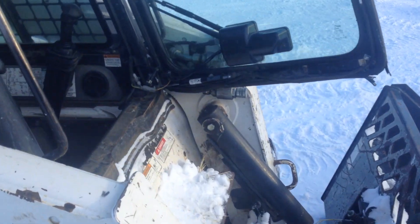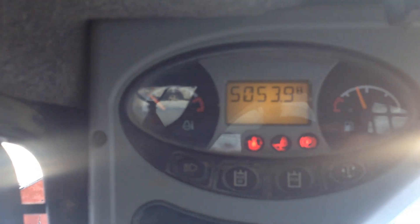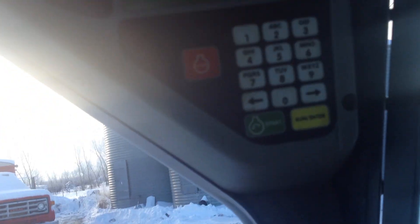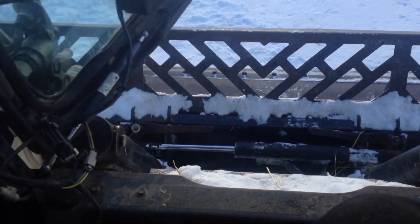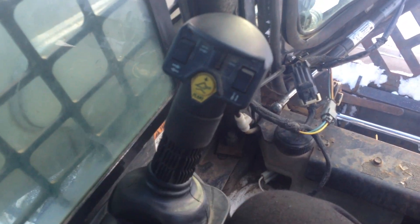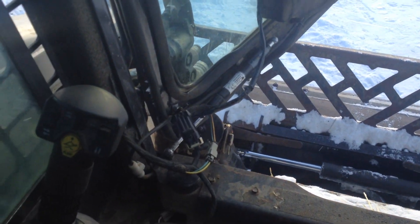It has a nice cab. At 5,000 hours, it's not the computer screen that you might expect — if there's no key, you just have to enter a code to start it. You've got your foot controls, you can switch it to toggle or joystick controls, but I found that was pretty hard to do, so I just kept it on foot controls.